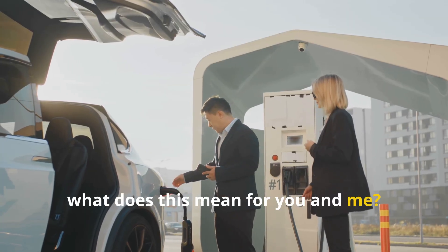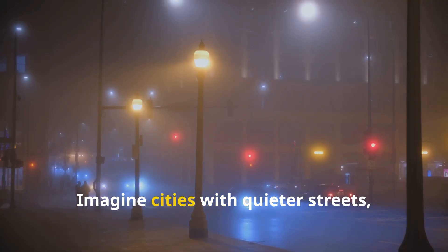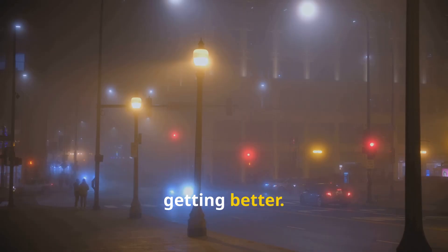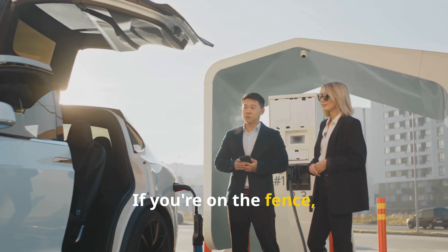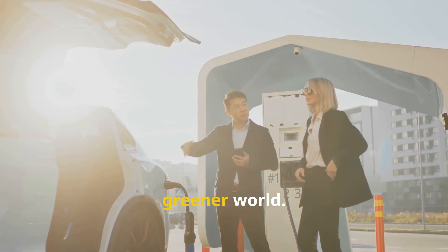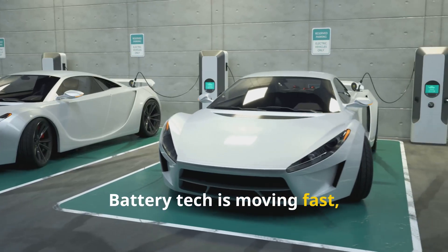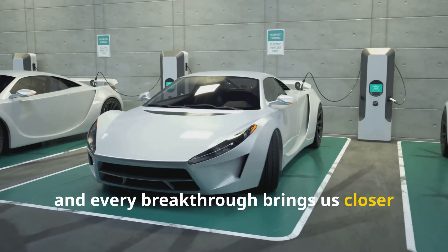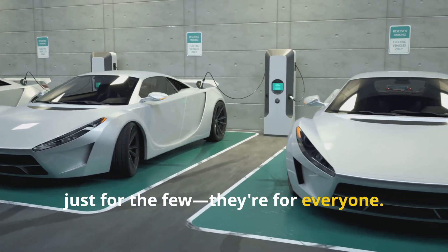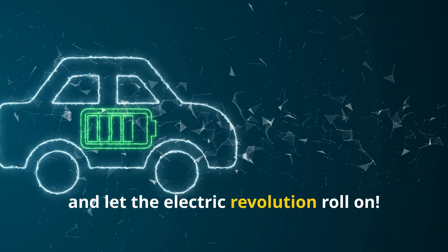So, what does this mean for you and me? The future of transport is electric. Imagine cities with quieter streets, cleaner air, and cars powered by tech that keeps getting better. If you're on the fence, now's the time to think electric — be part of the shift to a cleaner, greener world. Battery tech is moving fast, and every breakthrough brings us closer to a future where electric cars aren't just for the few, they're for everyone. Let's keep pushing, keep innovating, and let the electric revolution roll on.